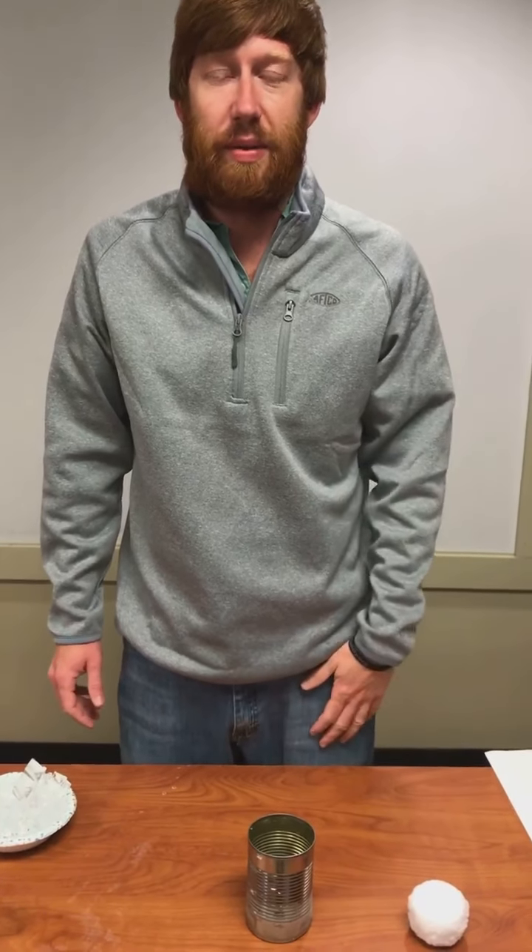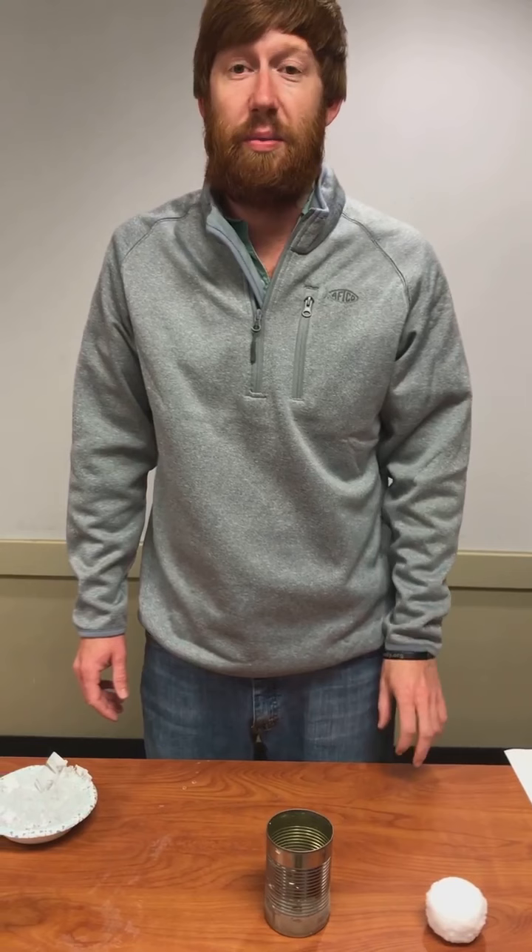Hey guys, it's Mr. Matt over at the Alabama Nature Center again. Welcome back to another virtual early explorers program this week. We're still on February's theme of weather and today we're going to be talking about frost.